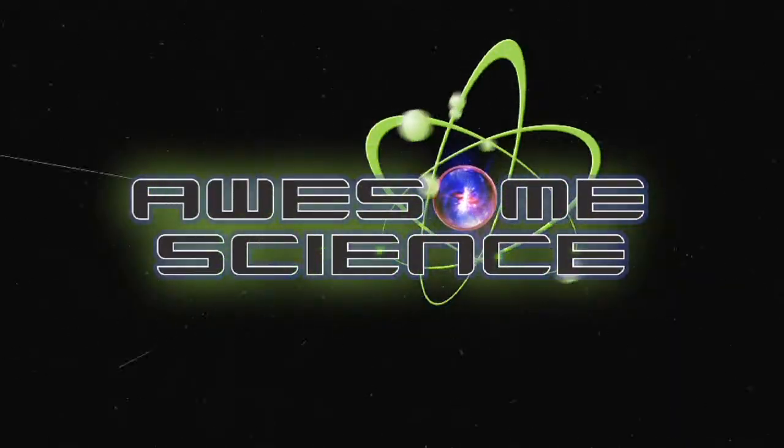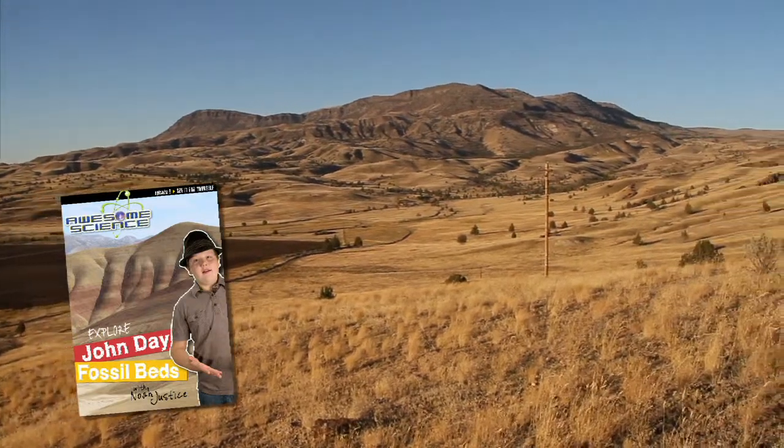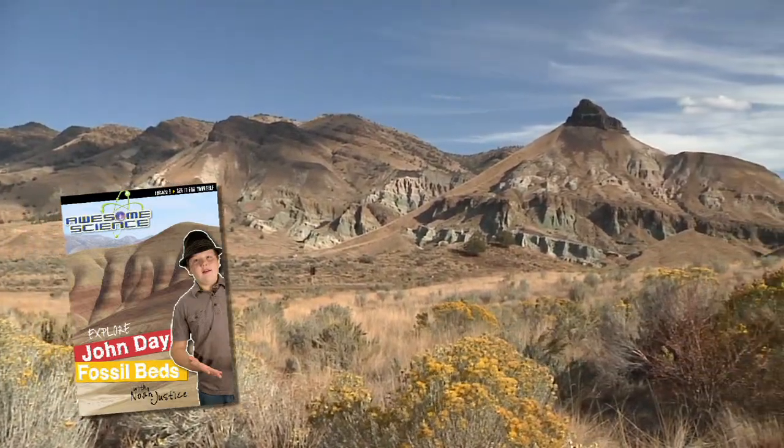Introducing a new episode of Awesome Science, where we travel to the John Day Fossil Beds in eastern Oregon, the largest site in the world for preserved mammal fossils.